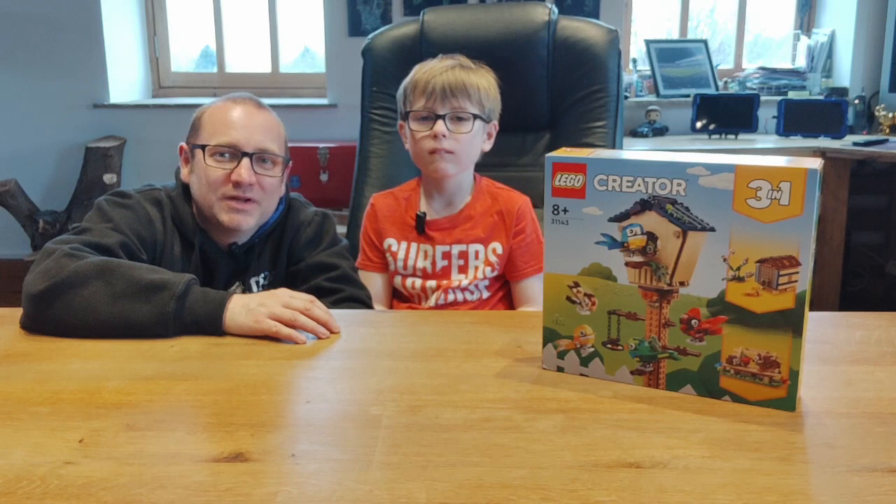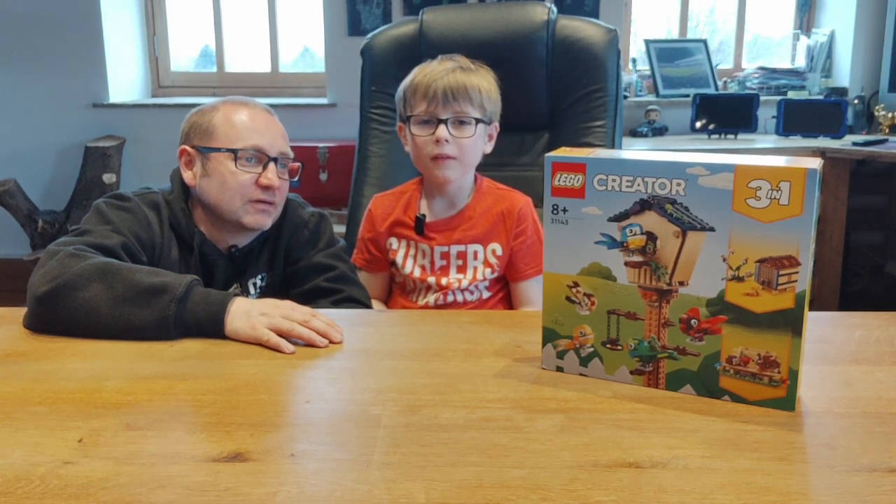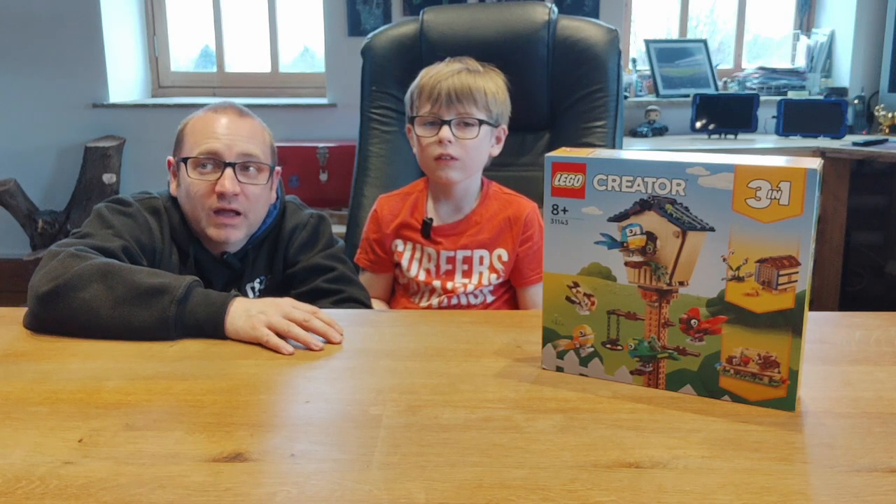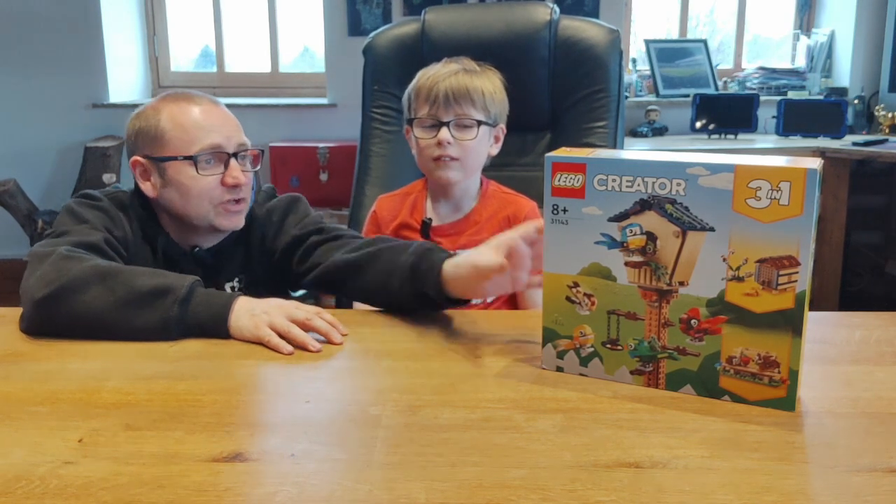Hi and welcome back to another episode of Bricks and the Mini Bricksies. This is the Mini Bricks. And what are you going to build for us today, Abel? The birdhouse. It's a LEGO Creator 3-in-1 birdhouse. It was a present for Mummy, so it looks a bit complicated for Mummy to build, so Abel said he would build it for her. So let's have a look at it.